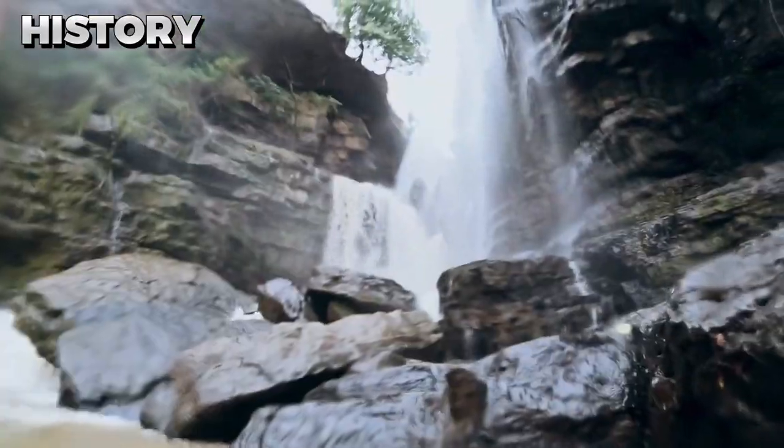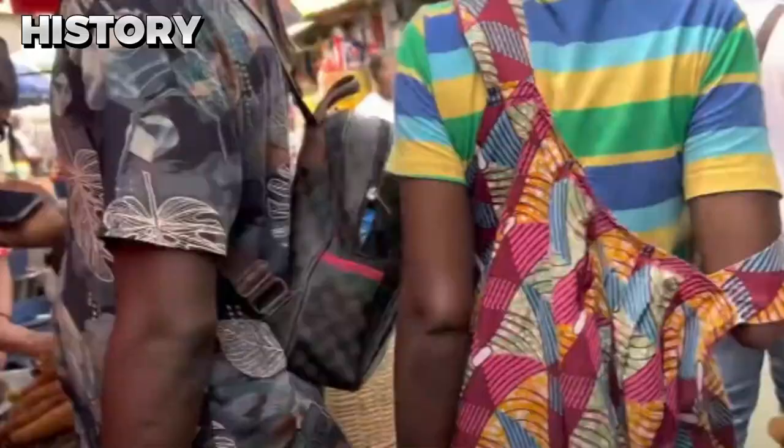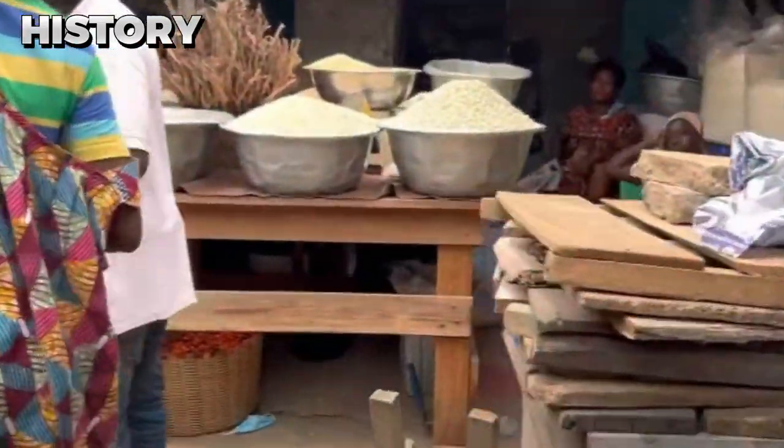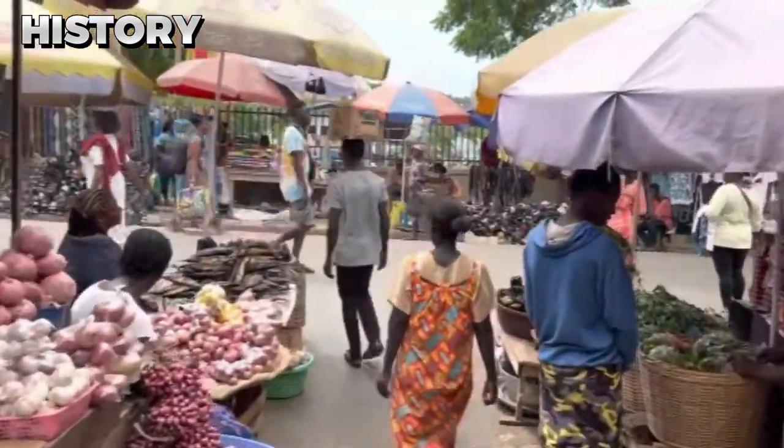The Umbrella Rock is in the Yilokrobor district, approximately 22 kilometers away from Koforidua, the capital of the eastern region of Ghana. According to the local people in Yilokrobor, the Umbrella Rock was first discovered by a hunter several decades ago, who shared his discovery with the community and led them to the peculiar rock formation.